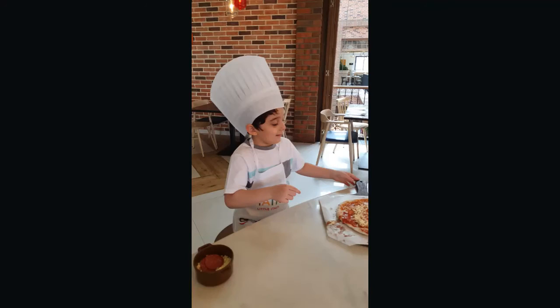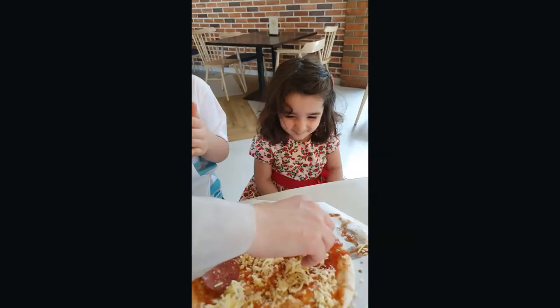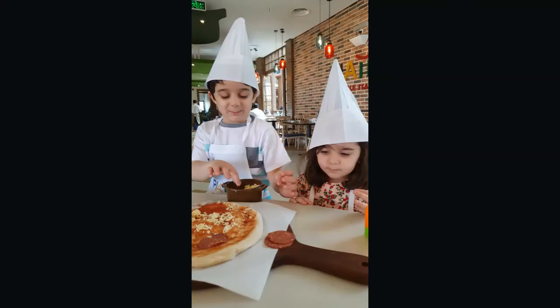I'll see you. Bye bye. Hi guys, if you liked this video don't forget to click on the subscribe button below for more fun videos. See you.